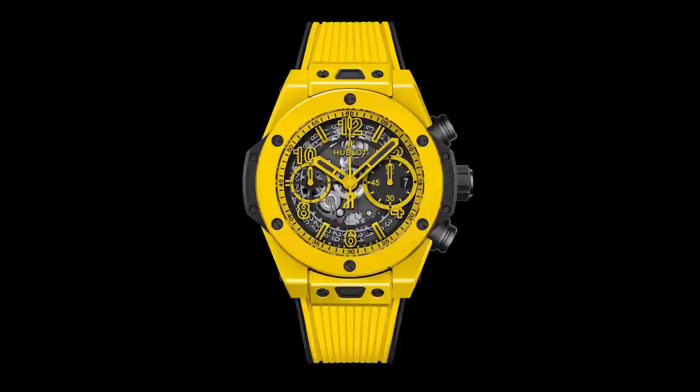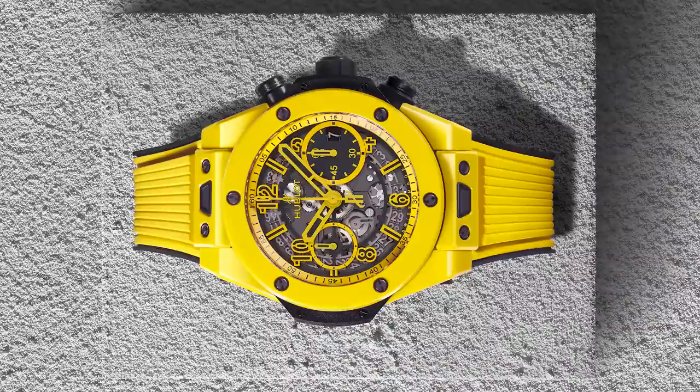If you hadn't told me yellow was difficult to produce in ceramic, looking at this I would never have known it — because this is about as yellow as yellow gets, and it's as loud as yellow gets, which is completely fitting for Hublot.